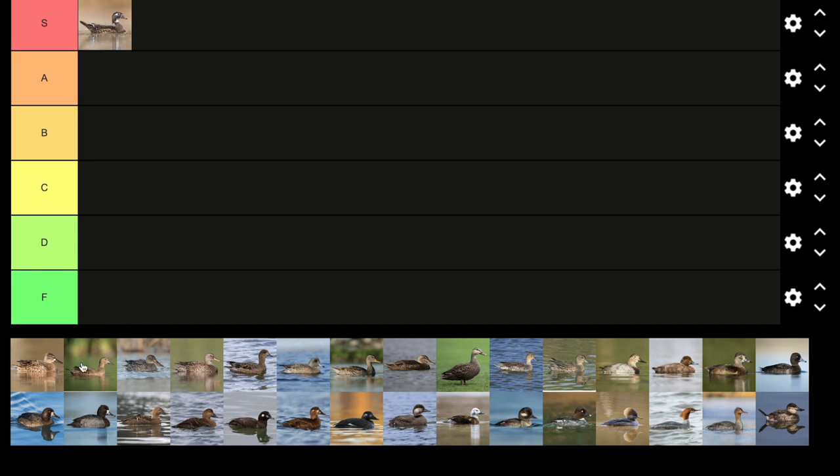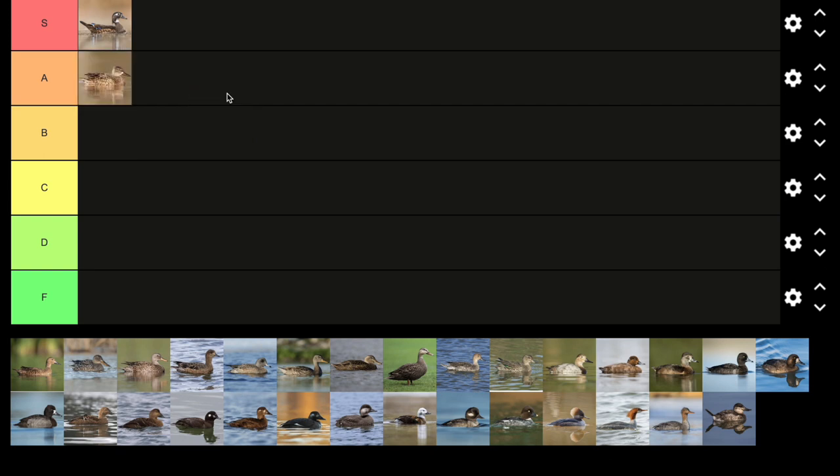Next up, we have the female blue-winged teal, which is interesting — they've got that crescent shape up there. But compared to the male, there's nothing too crazy going on. The thing about ducks is the females are often more camouflaged, because birds and animals in general are more camouflaged since they have to be very secretive at the nest. That's why most of these are very brownish and may look similar. I'm going to give it B tier.